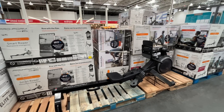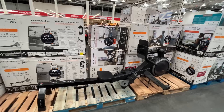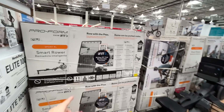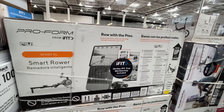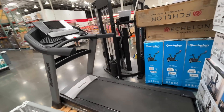They also have a bunch of workout equipment — a smart rower for $500. If you don't have a wide open sea in your backyard, get one of these. It comes with a 30-day iFit trial included — you can row with the pros, though the pros would put me to shame.